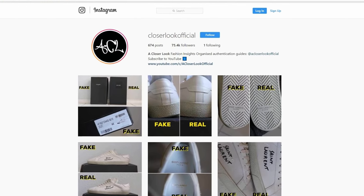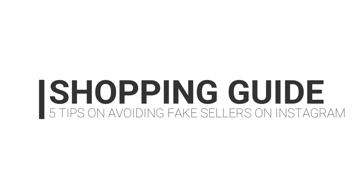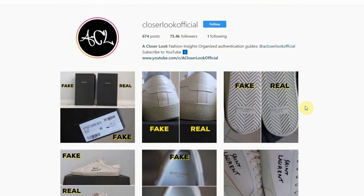What's going on YouTube, it's your boy ACL Official. I'm back with another video and today we're looking at five quick tips on how you can spot fake Instagram pages.